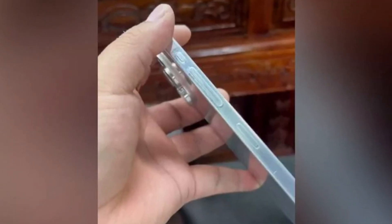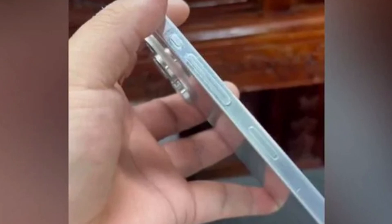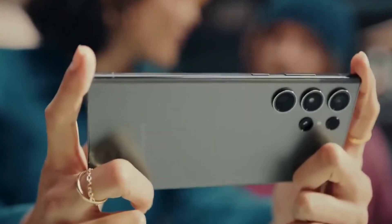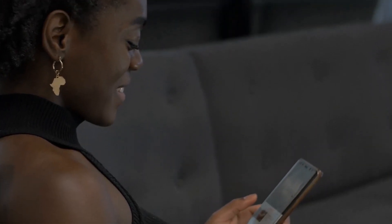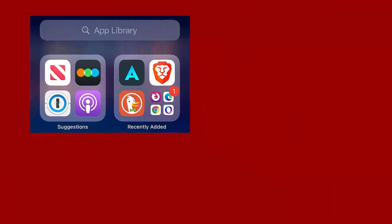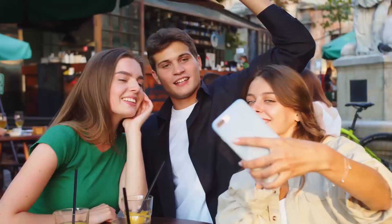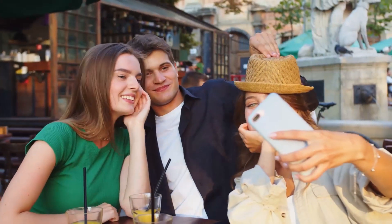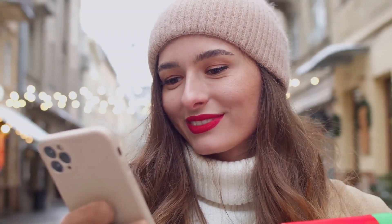Simultaneously, mock-ups have surfaced that depict what seems to be a new action button. The action button will give some Android UIs a run for their money with a plethora of customization options. We're talking about jumping into all sorts of fantastic system and UI features like the app library, Do Not Disturb mode, notifications, and the lock screen. Plus, we can switch between cameras, snap a screenshot, and even toggle silent mode on and off. One thing is for certain — there is no stopping them.